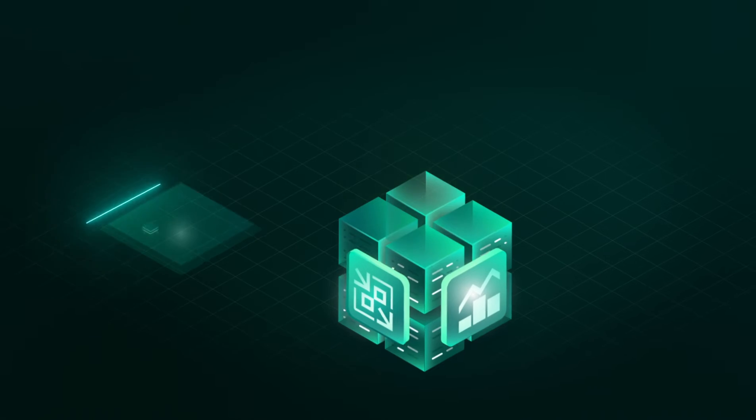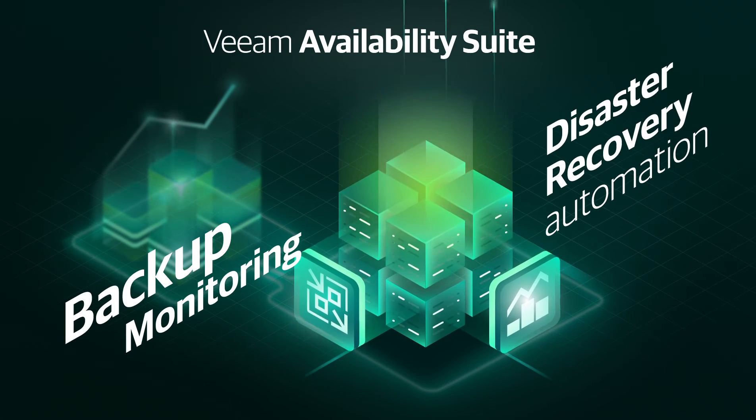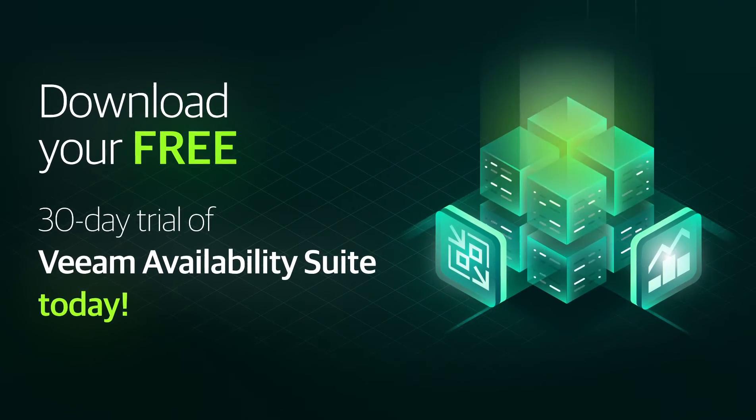VeeamOne is included in Veeam Availability Suite, which includes backup, monitoring, and disaster recovery automation. Download your free 30-day trial of Veeam Availability Suite today.